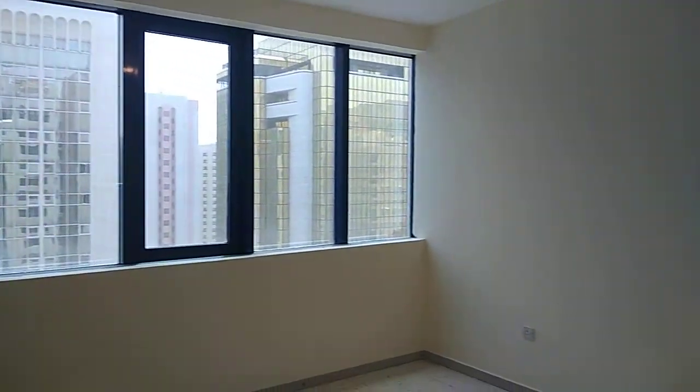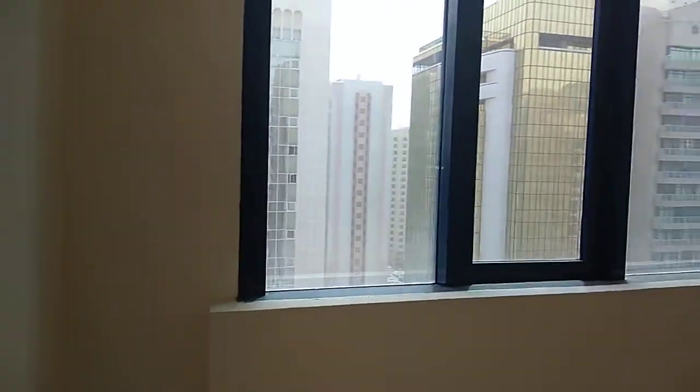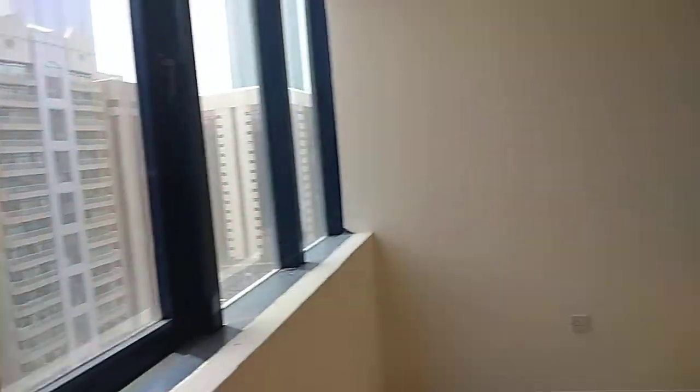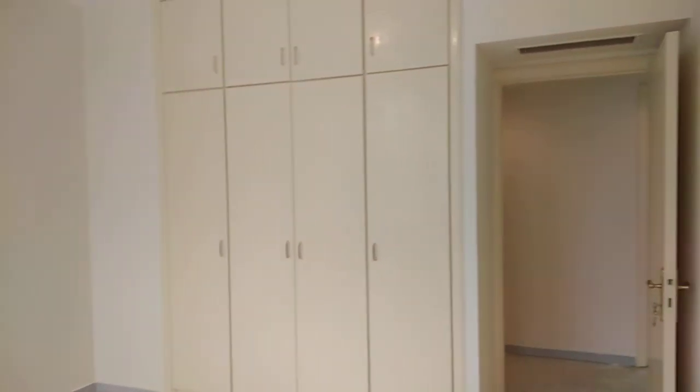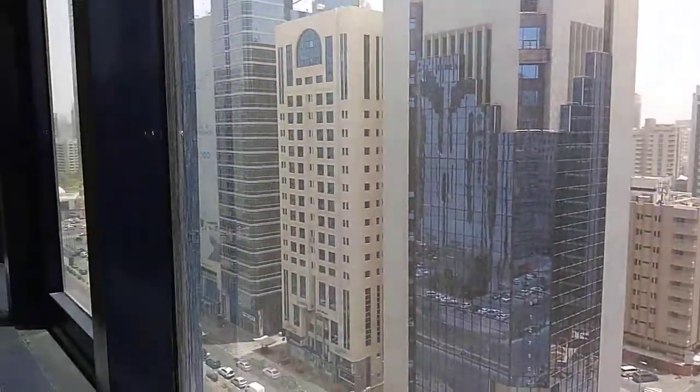This is the first bedroom — square shaped, with attached wardrobes. Finishing wise is good, also with big windows. So the room is bright, square shaped, and easily furnished.